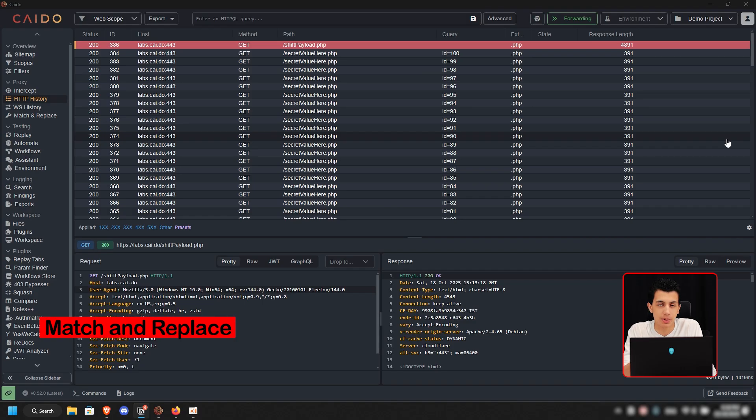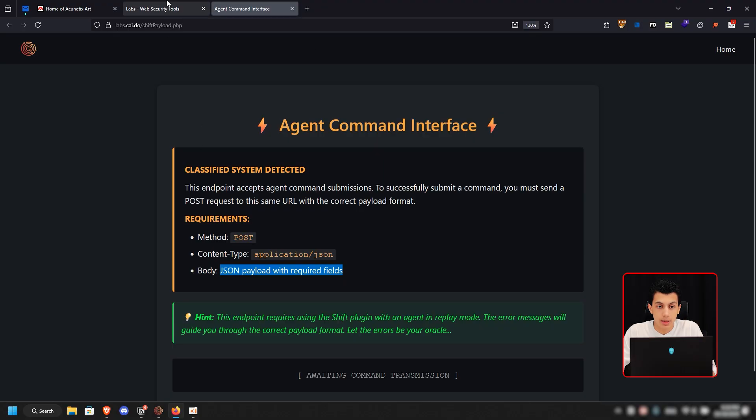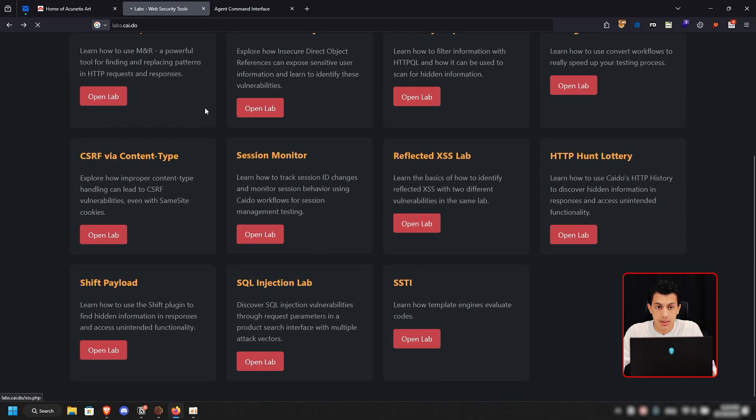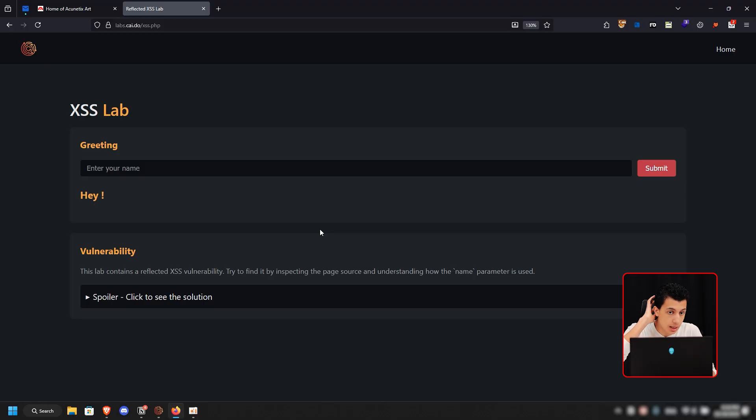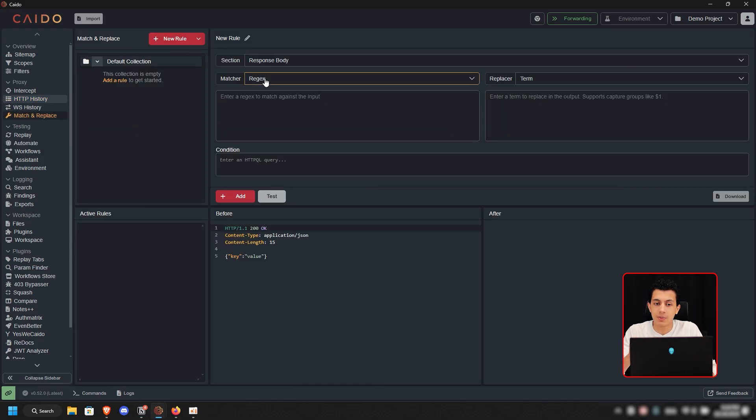Now let's dive into our tricks. The first trick is Match and Replace. I got tired of writing payloads every day when testing for HTML injection, XSS, or blind XSS. So what I do is — using this Reflect XSS lab as an example — instead of writing my payload every time, I go to Kaido's Match and Replace. I give myself 15 minutes before I start to set this up. I'll create a new rule.